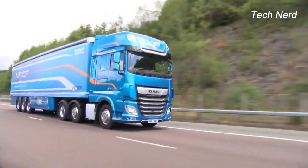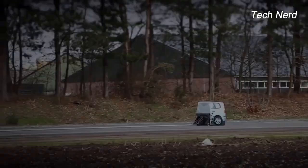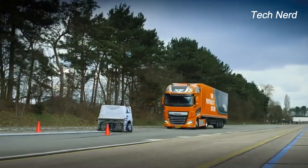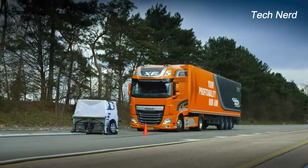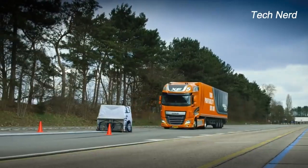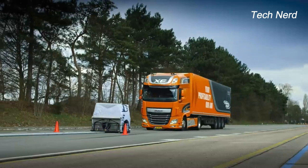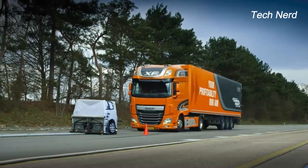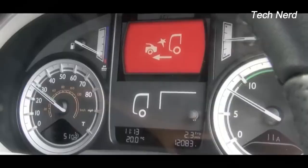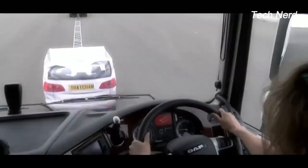In a controlled testing scenario on the road, a DAF truck showcases its remarkable automatic braking system as it effectively engages when encountering a slowly moving object ahead. The truck running at a speed of around 80 km per hour comes to a full stop within just a few seconds. Forward collision warning activates first to alert the driver of risk of an accident, then the advanced emergency braking system kicks in to avoid impact.